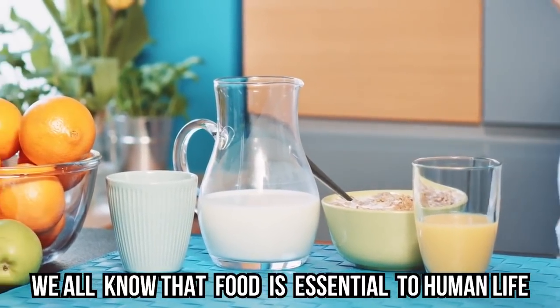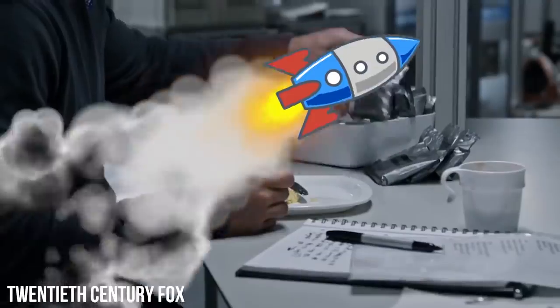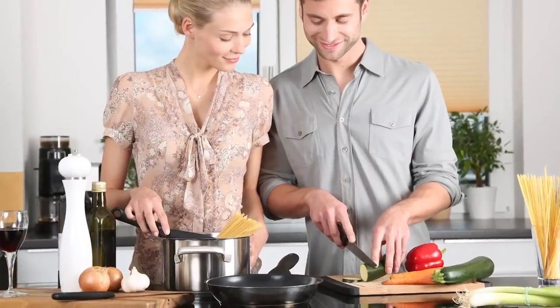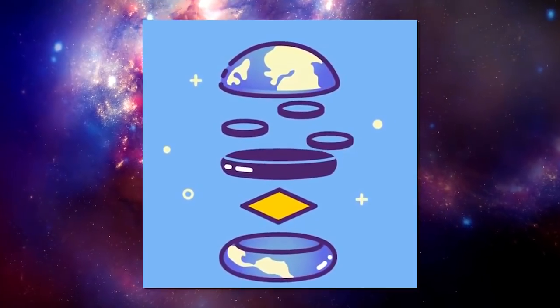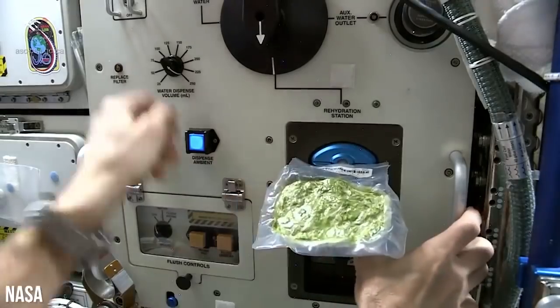We all know that food is essential to human life, and lucky for us the Earth is brimming with it in all shapes and forms. But have you ever wondered how people who don't live on Earth prepare their meals? They don't have much preparation to do compared to us. Keep watching to learn about the contents of space food and how astronauts can prepare a full meal for four people in about five minutes.